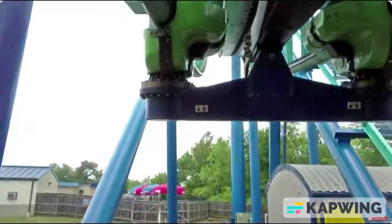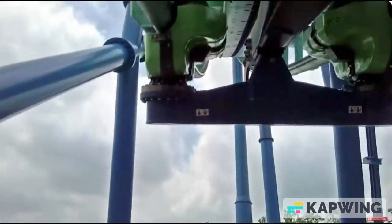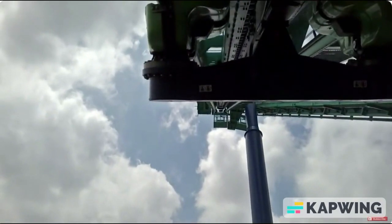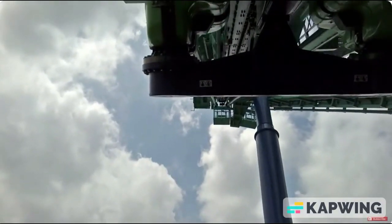I don't know what to say about Vertigo. It's just horrible. It's rough. It hurts after you ride. It's just horrible.